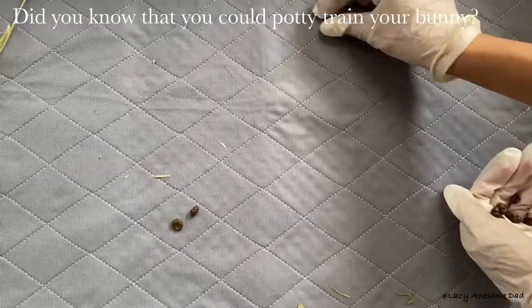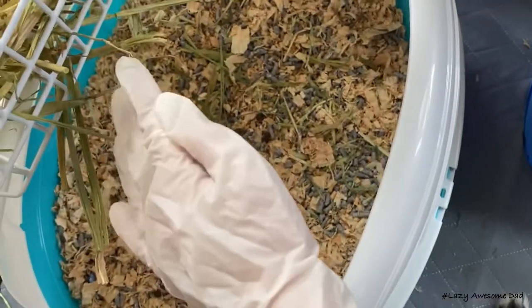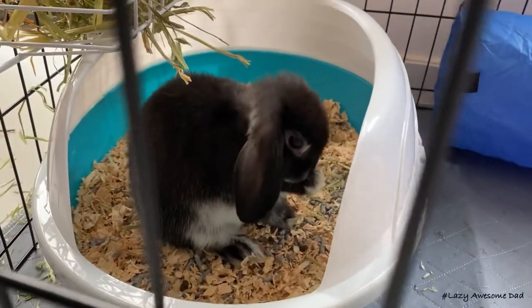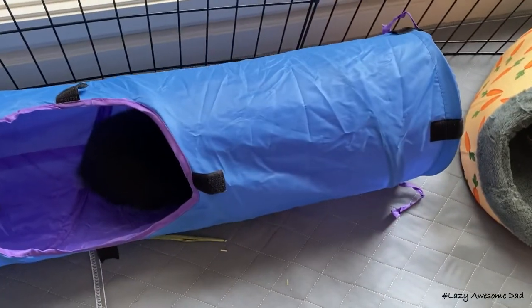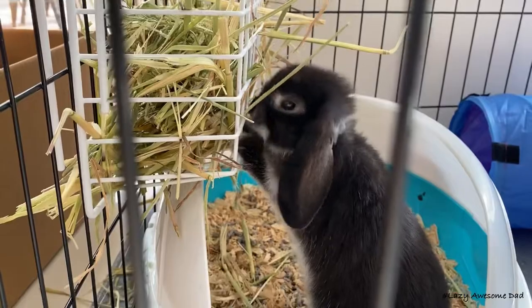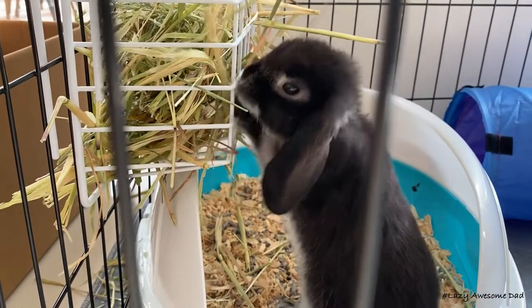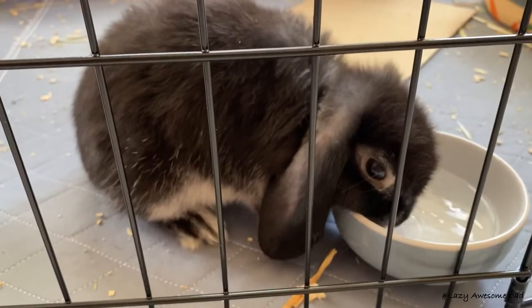To potty train a rabbit you have to grab any poop you find and leave it in the litter box. Boba liked to explore the tunnel and ate a lot of hay from the rack. He drank lots of water as well.